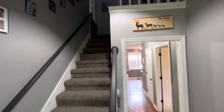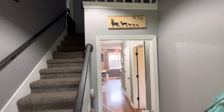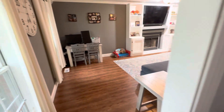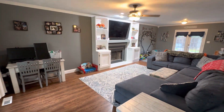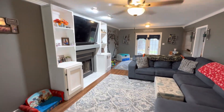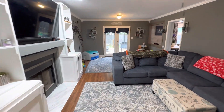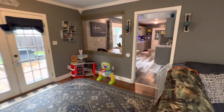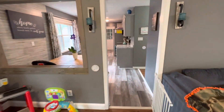You come through the front door and immediately you've got your stairs going up. The master's to the right. I'm gonna go to the left first and show you the living room. And here's your kitchen.